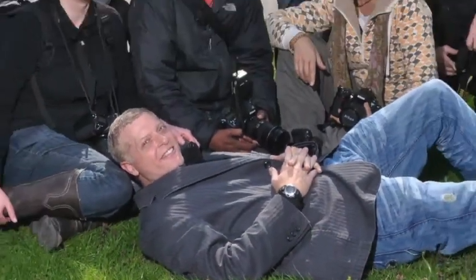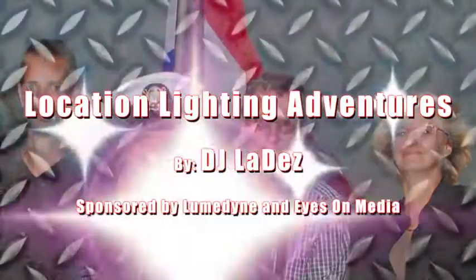We usually wrap up the day with some fun portraits and group shots, and we discuss what we've done that day and maybe even critique images. We hope you'll join us for our next location lighting photographic adventure.